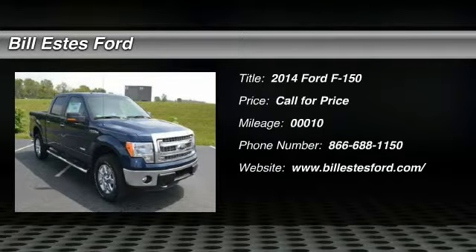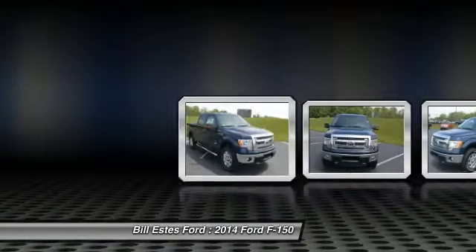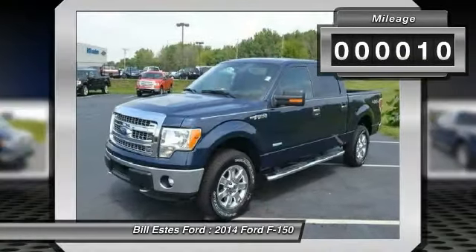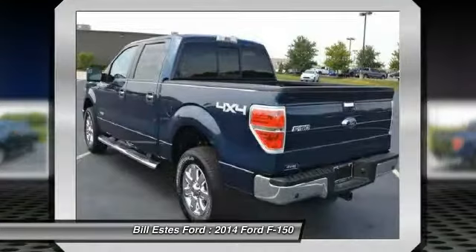The 2014 Ford F-150. A Ford F-150 knows how to handle any situation. It's built to follow orders — no whining. This vehicle has less than 100 miles. Here are some of this vehicle's great options.